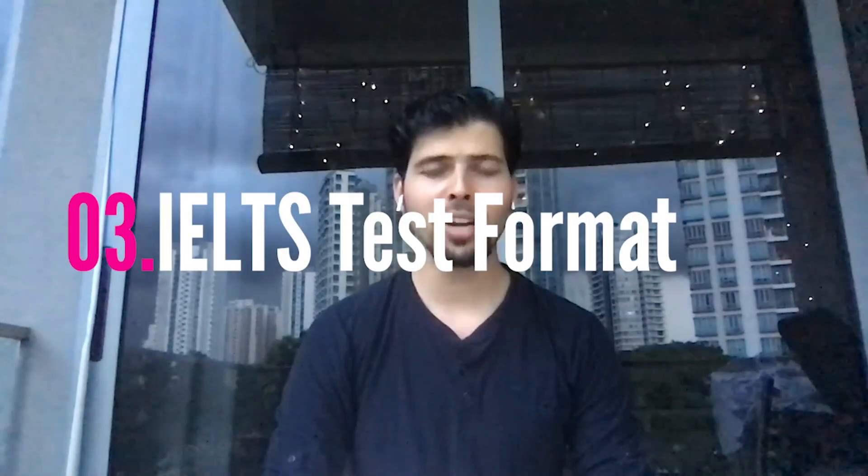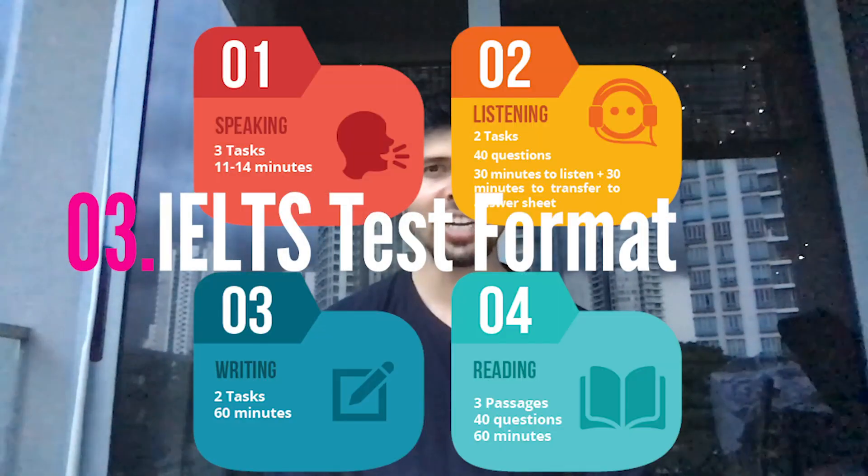So let's talk about the test format. The test is spread into four parts: listening, reading, writing, and speaking.